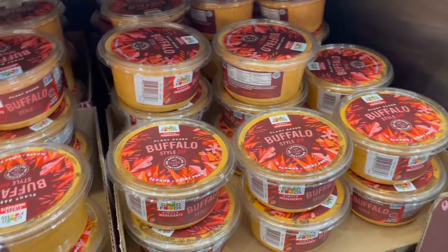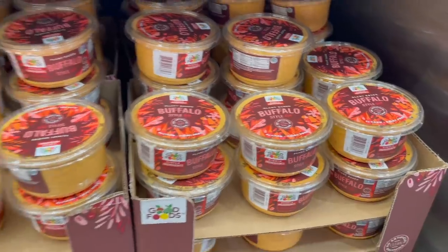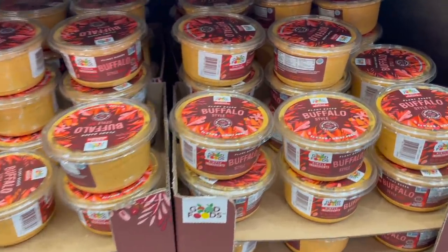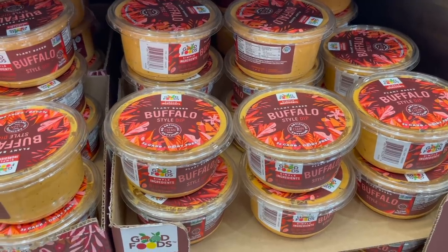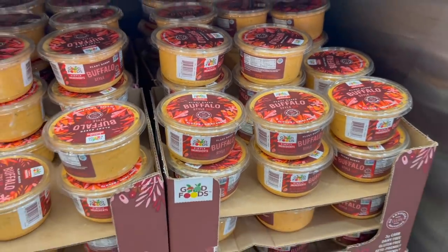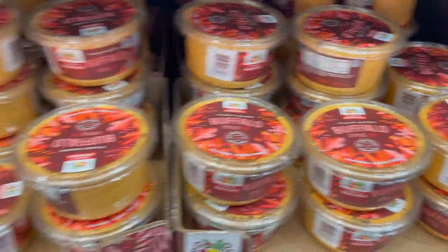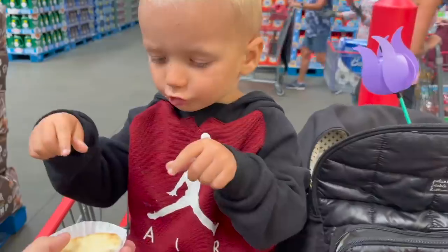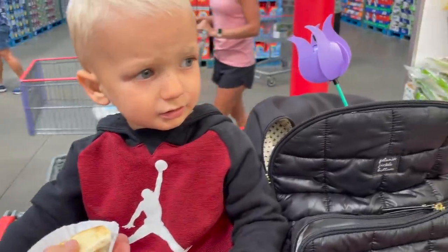They have the Stonefire naan and the spinach artichoke parmesan dip. And I've been waiting to come back to get this — the Good Foods buffalo-style dip. It is plant-based — no dairy, no gluten, though it does have nuts. It is so good and I put it on everything. I think it's around $6.99.